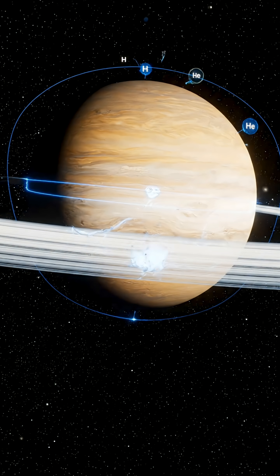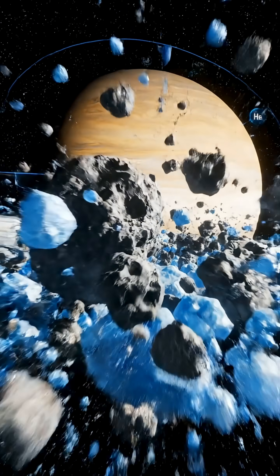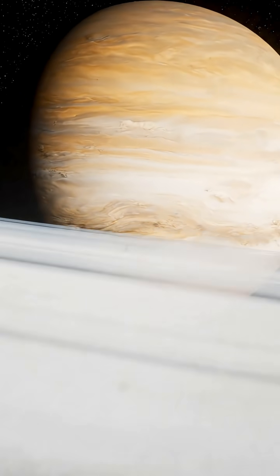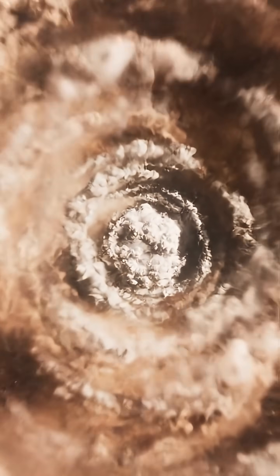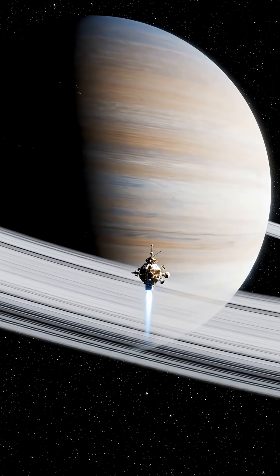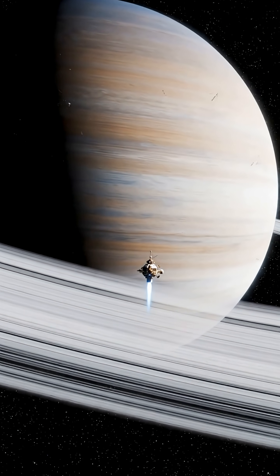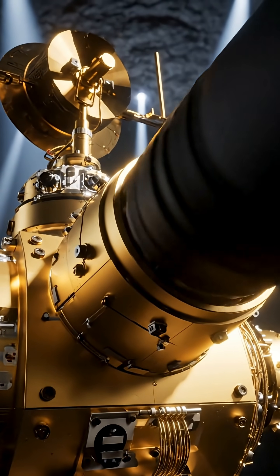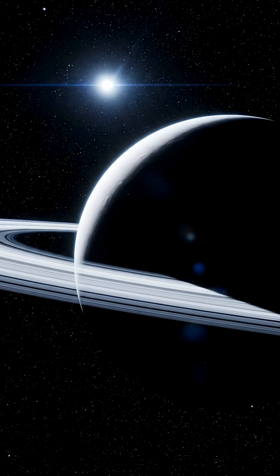Winds on Saturn can reach speeds of up to 1800 km per hour. Although Saturn does not have a great red spot like Jupiter, the massive cyclone at its south pole is equally striking. Because of Saturn's extreme atmospheric conditions, our current spacecraft and artificial satellites are unable to land on its surface.